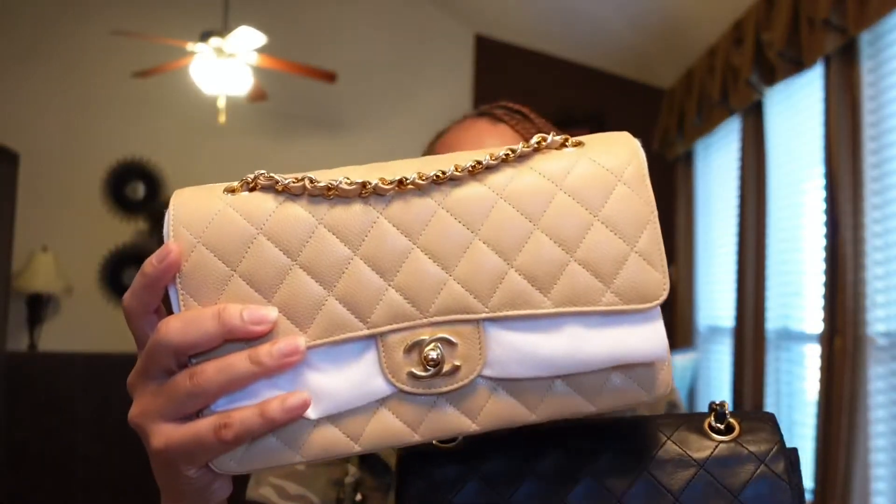So guys, this was just a short video on what actually fits in her and what size this bag really is. It is a small compared to my medium flap. The bag is cute, useful, and small, but it does carry the essentials — the stuff that you need.